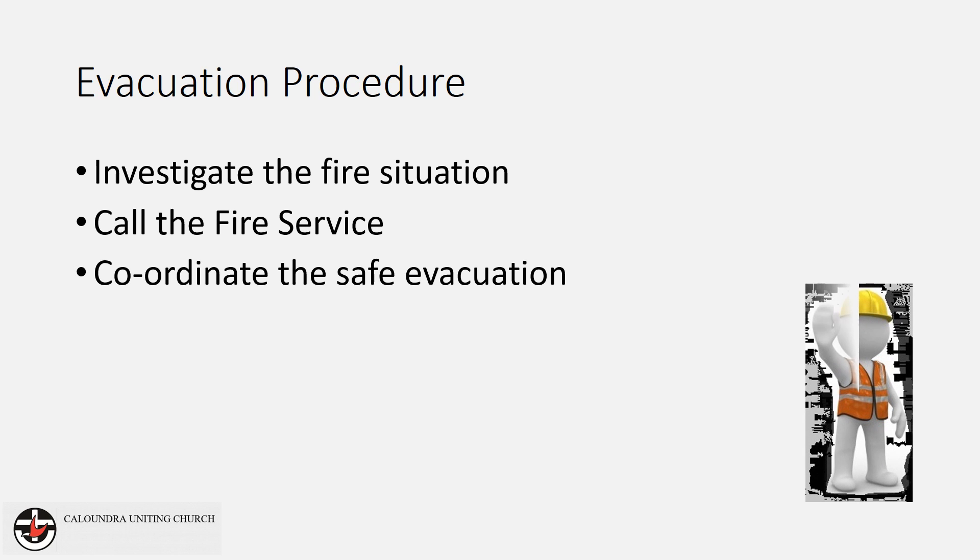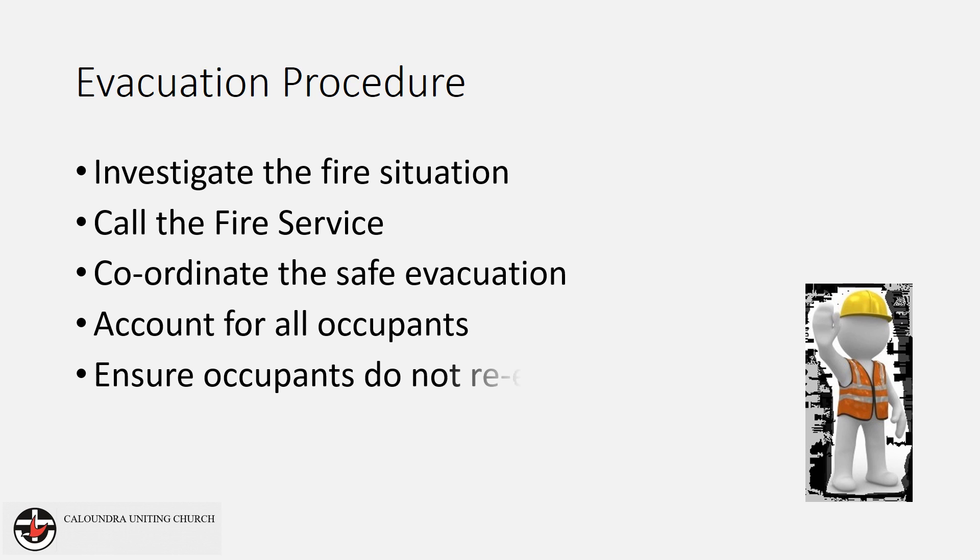You need to ensure the safe evacuation of all occupants from the building. Account for all occupants at the assembly area. Ensure occupants do not attempt to re-enter the building until it is safe to do so. Meet the fire service and advise them of any information relevant to the emergency. As there are a number of tasks needing to be completed, it may be necessary to share these duties between attendees to ensure a safe evacuation.